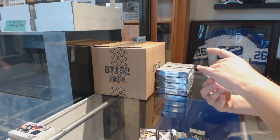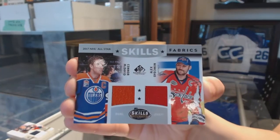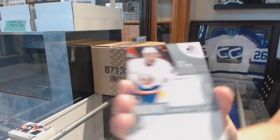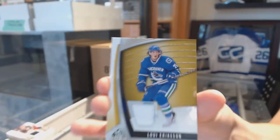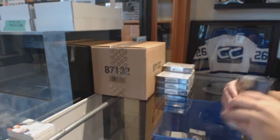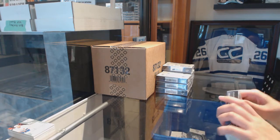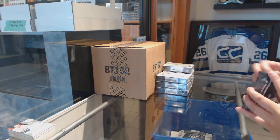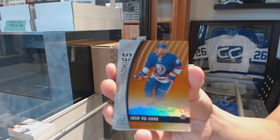We've got an All-Star Skills Fabrics Dual Jersey — random between Washington and Edmonton — Connor McDavid and Alex Ovechkin. We've got a rookie sweaters jersey for the Islanders, Josh Jose. And a Loui Eriksson jersey for the Vancouver Canucks. Authentic rookie orange numbered to 114, Josh Hosang, for the New York Islanders.